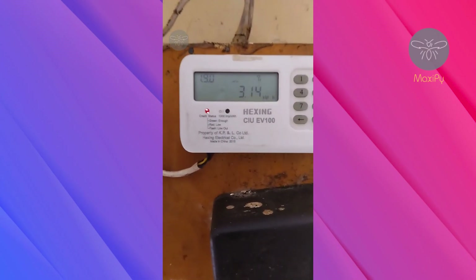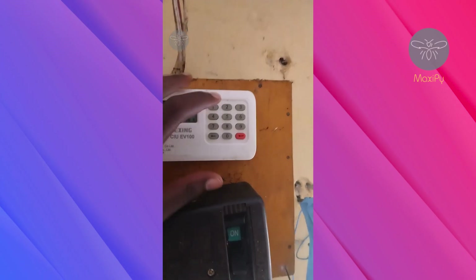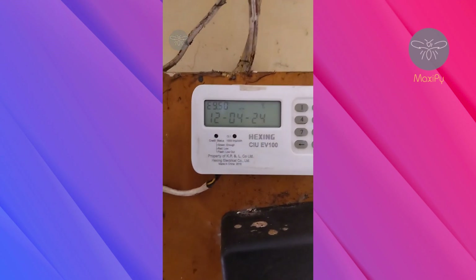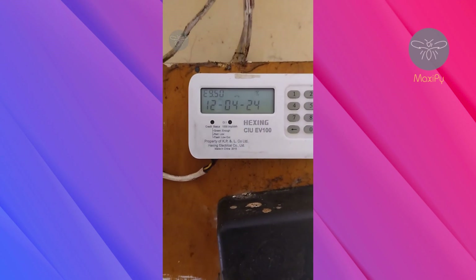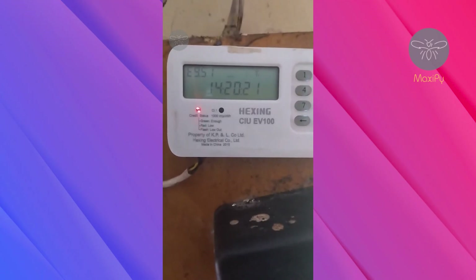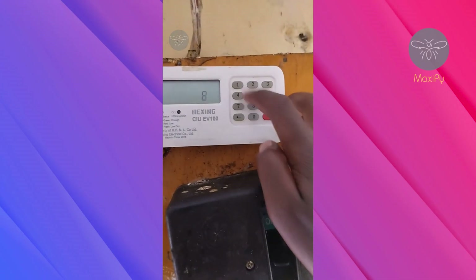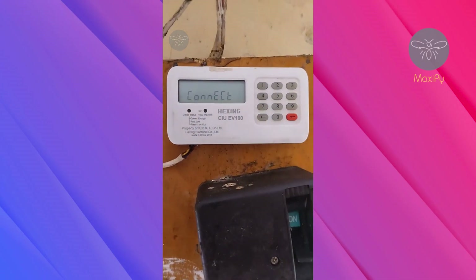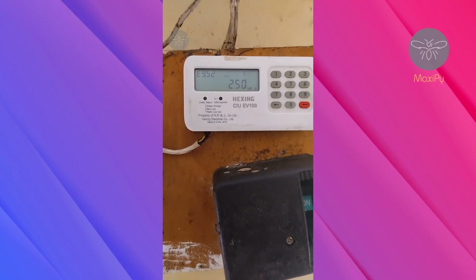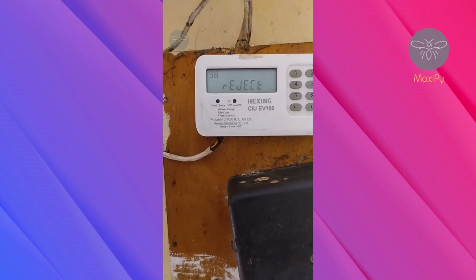Code 814 checks the monthly total energy — this month I have used 3.14 kilowatts of energy. Code 815 checks the last date that you recharged your meter. Code 816 checks the last time you recharged. Code 817 checks the last recharge amount.